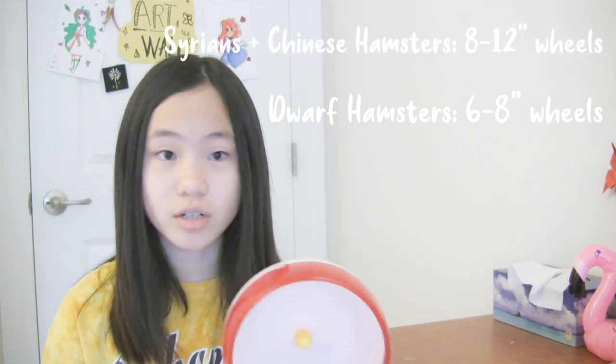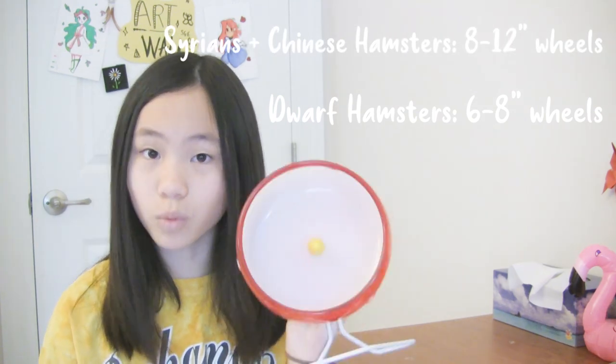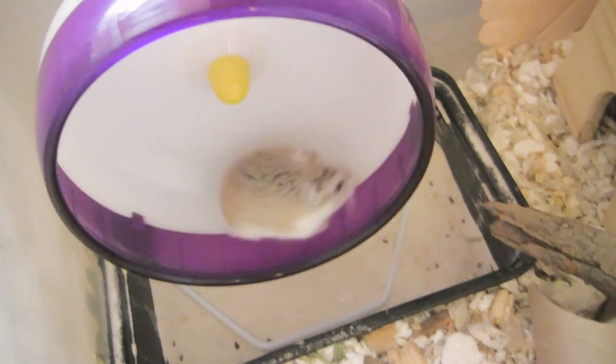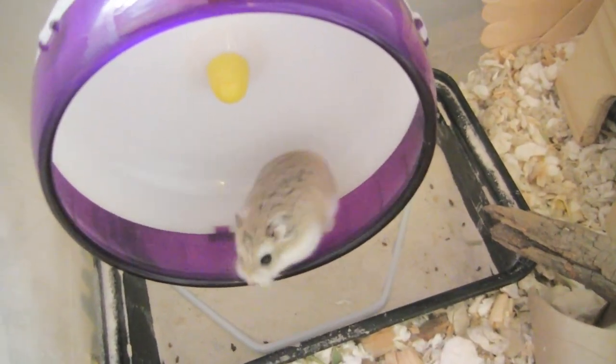Hamsters also need a proper sized wheel. Dwarf hamsters should have around six to eight inches. Syrian and Chinese hamsters should have nothing less than an eight inch wheel. This six and a half inch silent spinner fits my robo hamster Padges perfectly. Most Syrian hamsters will need an 11 inch wheel since Syrians are the largest breed. It's important to have the proper size or your hamster's back can start curving while running, which is very damaging after multiple uses.